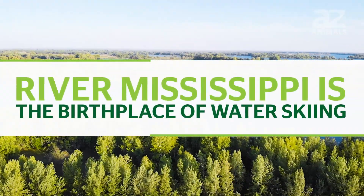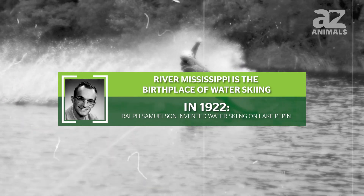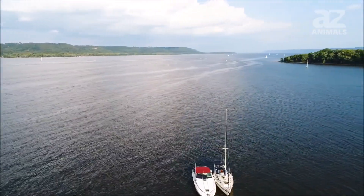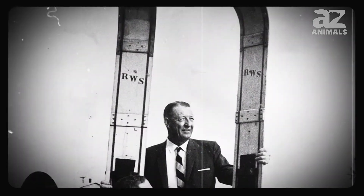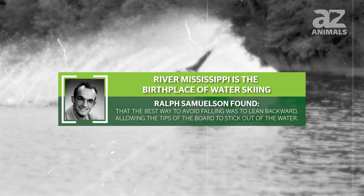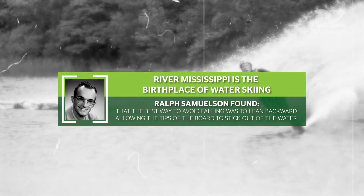The Mississippi River is the birthplace of water skiing. In 1922, Ralph Samuelson invented water skiing on Lake Pepin, a naturally occurring lake located in the Mississippi River at the border between Minnesota and Wisconsin. Samuelson invented water skiing using a clothesline and a board for skis, trying out various positions until he figured out which allowed him to maintain better balance. He found that the best way to avoid falling was to lean backward, allowing the tips of the board to stick out of the water.